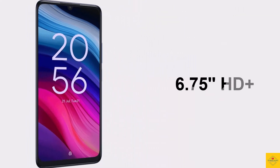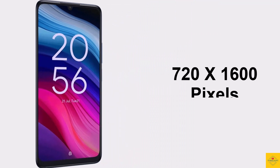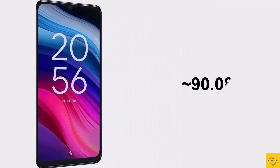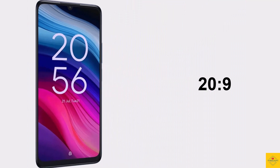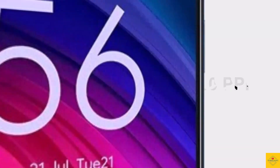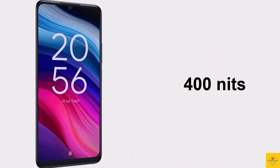The display has a resolution of 720 by 1600 pixels, approximately 90.08 percent screen-to-body ratio, 20:9 aspect ratio, approximately 260 PPI pixel density, 90Hz refresh rate, and 400 nits brightness with scratch-resistant glass protection.